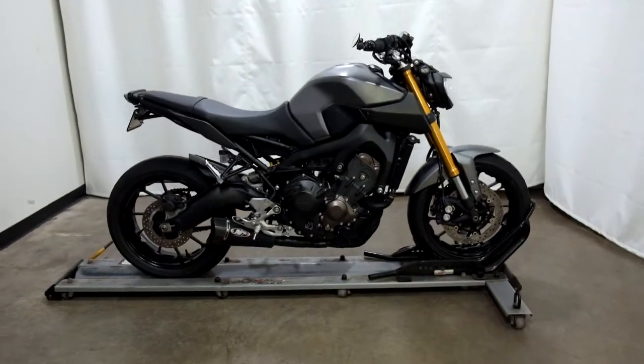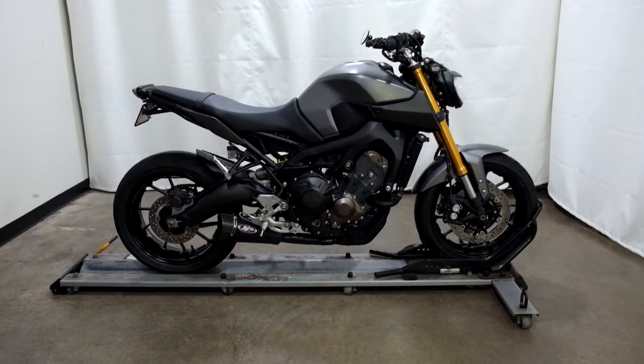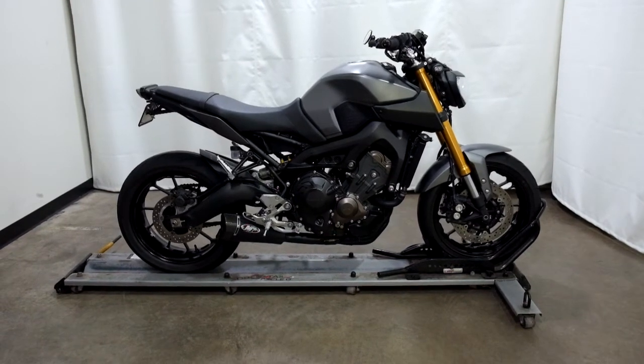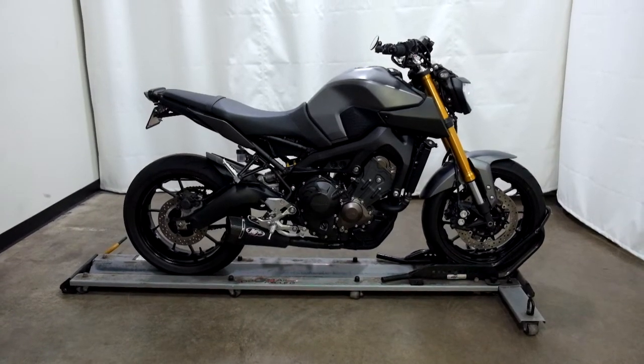This 2015 Yamaha FZ09 is an outlet motorcycle, which means it will be sold as is. Thank you for shopping SimplyRideUSA.com.